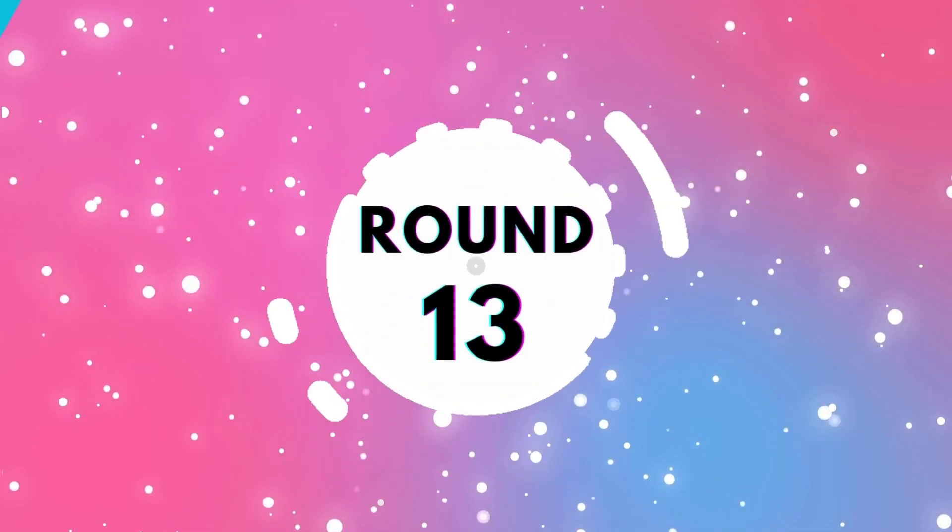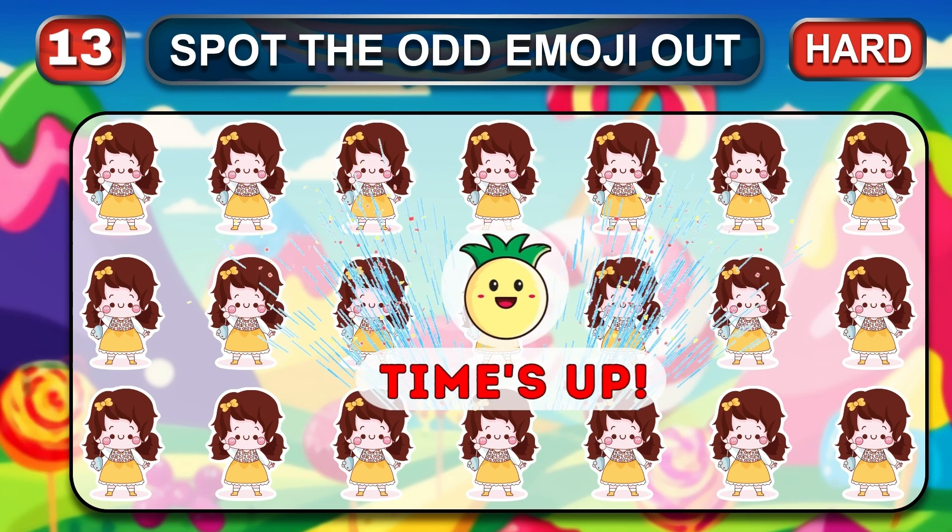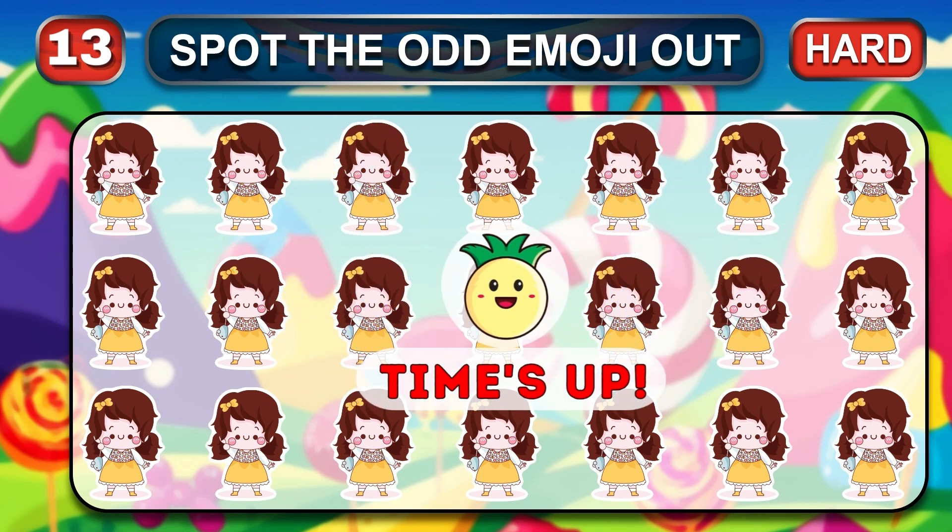Round 13, remember, you have a few seconds to find the different emoji. Time's up. Excellent, let's reveal the odd one.